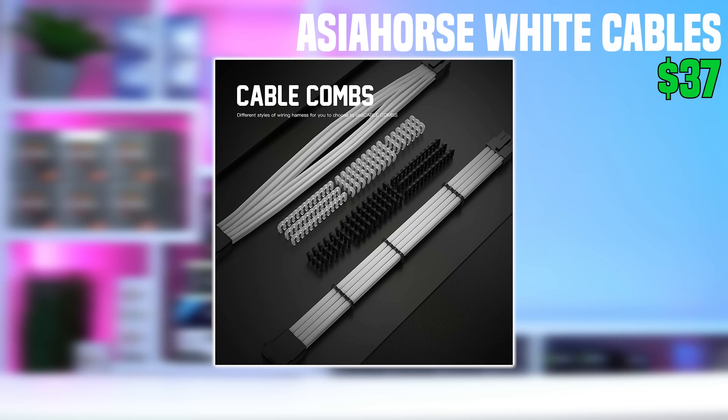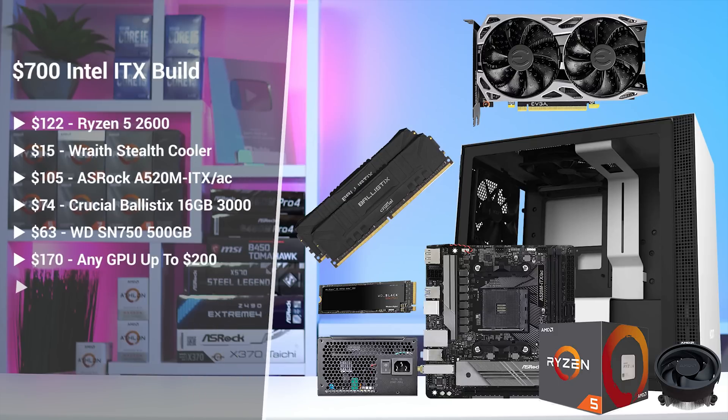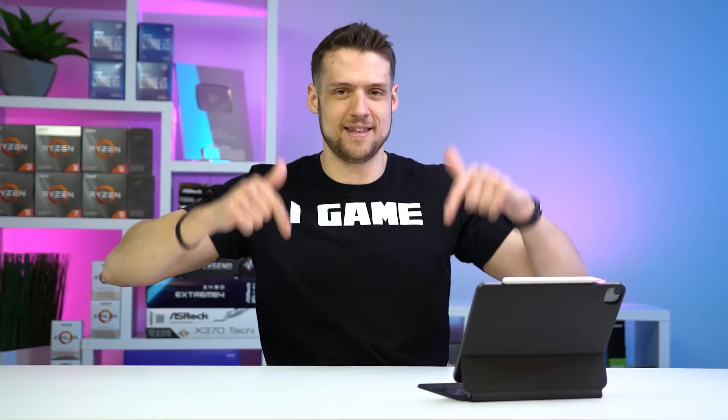And then finally for the graphics card, same deal — just find any graphics card between $170 to $200, and make sure it fits inside the H210, which most cards at that price point shouldn't have any issues with. With that being said, here's what the final parts list for our AMD ITX build is looking like. This is personally the build that I would recommend choosing as it's far more aesthetically pleasing than the other one, but you definitely can't go wrong with either of these build guides today. If you're looking for another $700 build guide where I actually show it on camera and benchmark it, feel free to click the video on screen now — I hope you enjoyed this video.